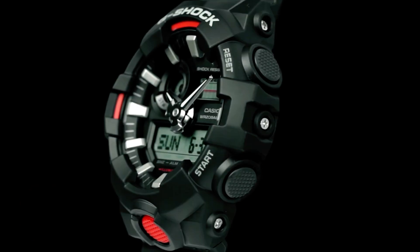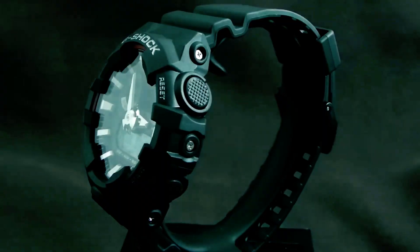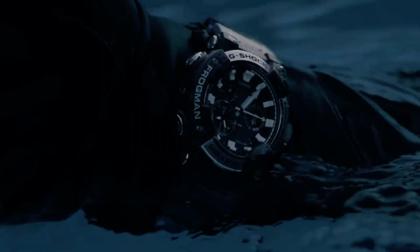The G-Shock GA700 stands out as one of the best budget options for enthusiasts. Crafted with durable resin, its case and bezel ensure shock resistance. Notably, it boasts 200-meter water resistance, making it apt for marine activities and water sports, excluding deep-sea diving.